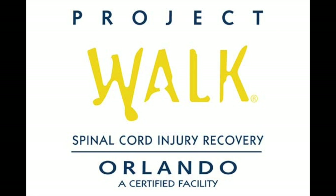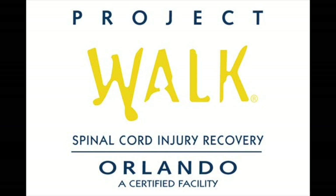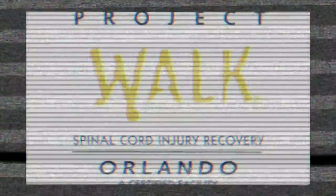Project Walk Orlando, thank you so much for giving me the opportunity to work with your company. To the interns, trainers, clients, and staff — you have given me such a great learning experience. To the future interns: brace yourselves, you're in for an adventure. Good luck. Thank you.